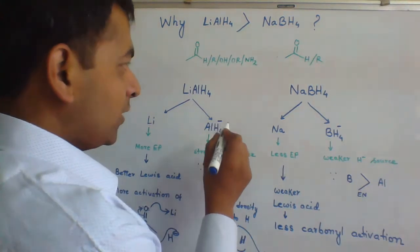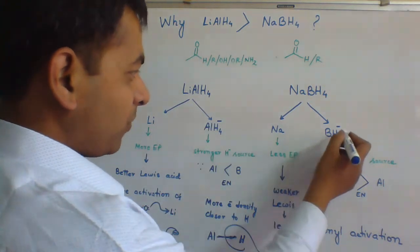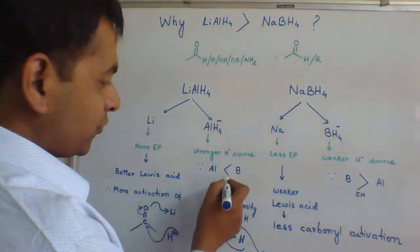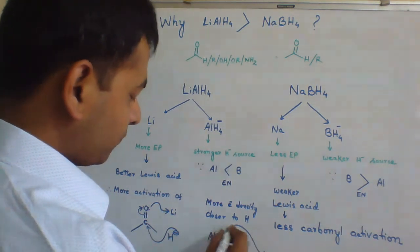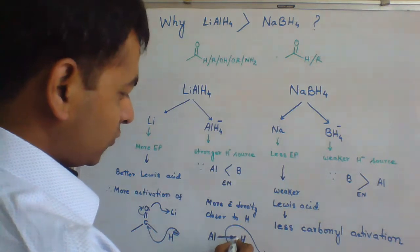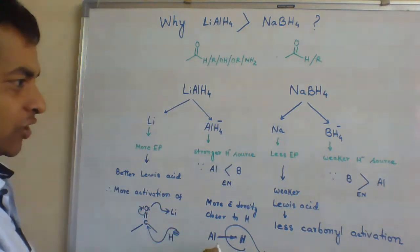When you compare the hydride source, in AlH4⁻ we have aluminium, and in BH4⁻ we have boron. Aluminium is less electronegative than boron, meaning in the bond between Al and H, more electron density will reside towards hydrogen. Thus, AlH4⁻ is a better hydride donor.